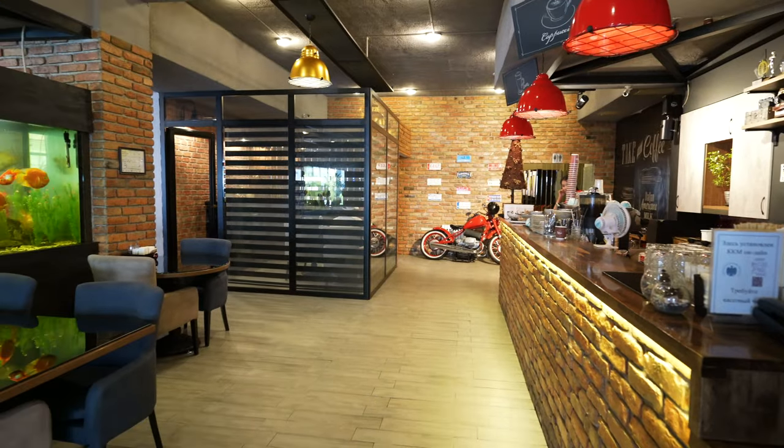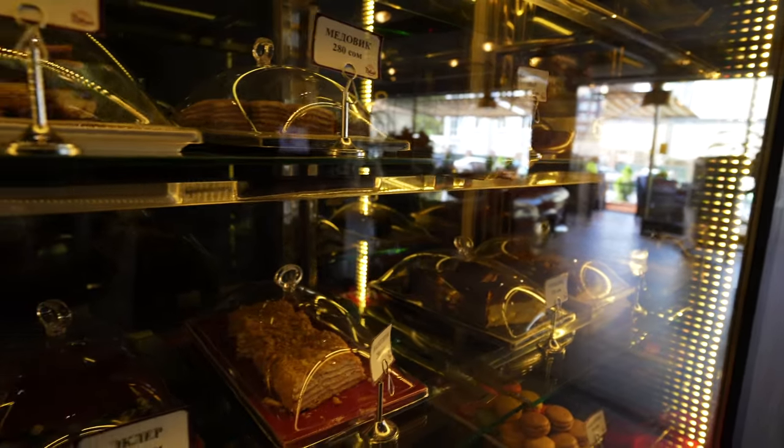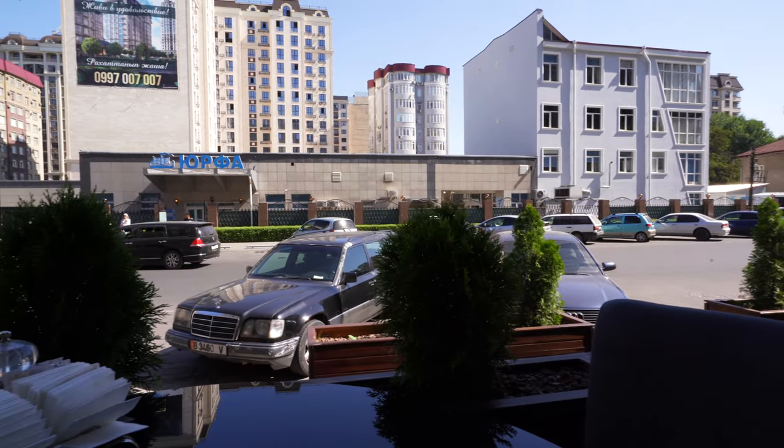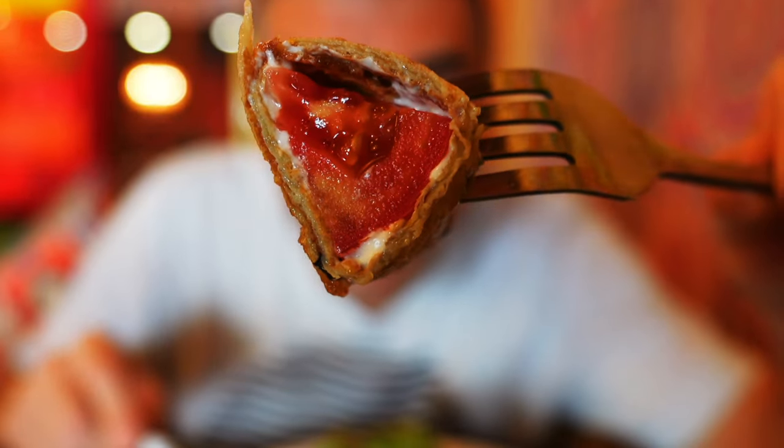I got here very early in the morning — it's Sunday, basically right after the place opened. Seeing that we're in Bishkek and they have a Turkish breakfast here, and that I've shown you some traditional Kyrgyz foods, I wanted to see how the Turkish breakfast here compares to what you might find in Turkey.